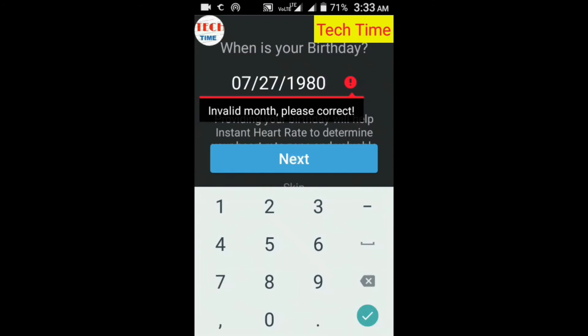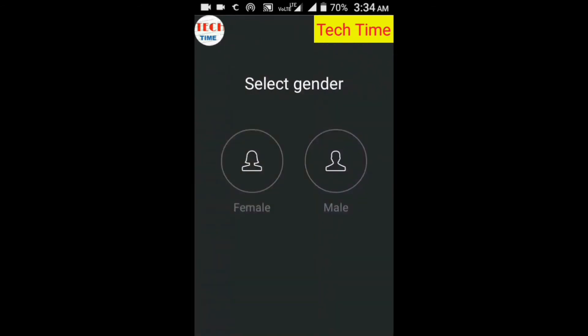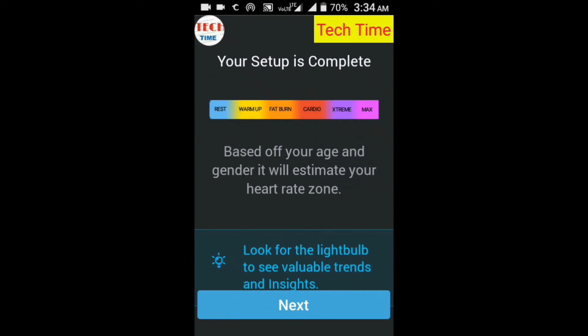The fitter you get, the lower your heart rate will be. It enables heart rate measurements and a real-time PPG graph similar to ECG, EKG, or Cardiograph. See your every heartbeat.